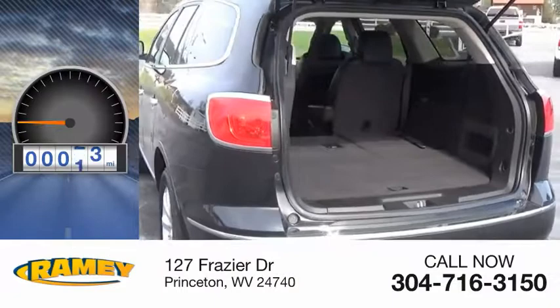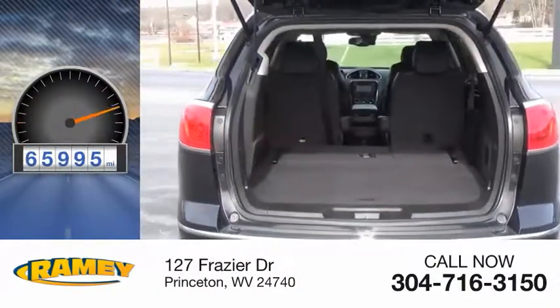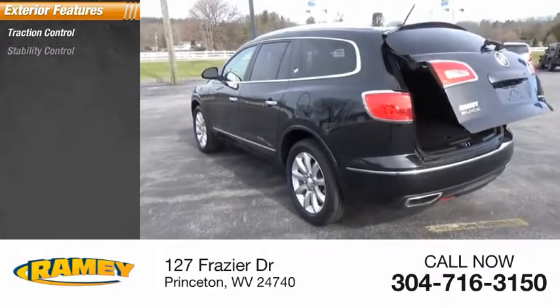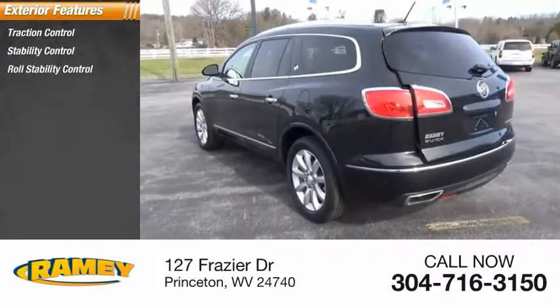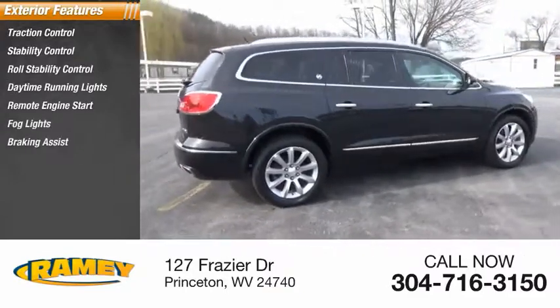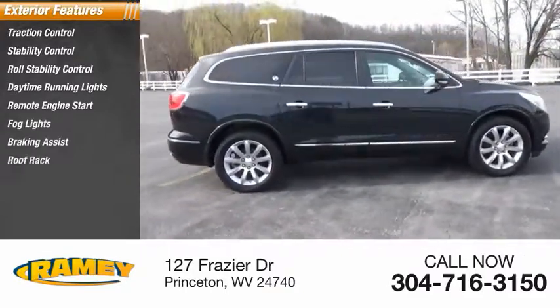This vehicle has less than 70,000 miles. Here are some of this vehicle's great options: traction control, stability control, roll stability control, daytime running lights, remote engine start, fog lights, braking assist, roof rack, and power brakes.